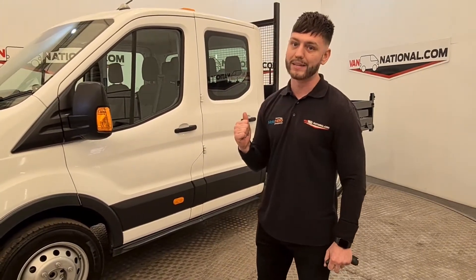We're not all bells and whistles here at Van National, no siree. We've got an absolute corker for you behind me. Tipper, twin wheeler — what more can you want?